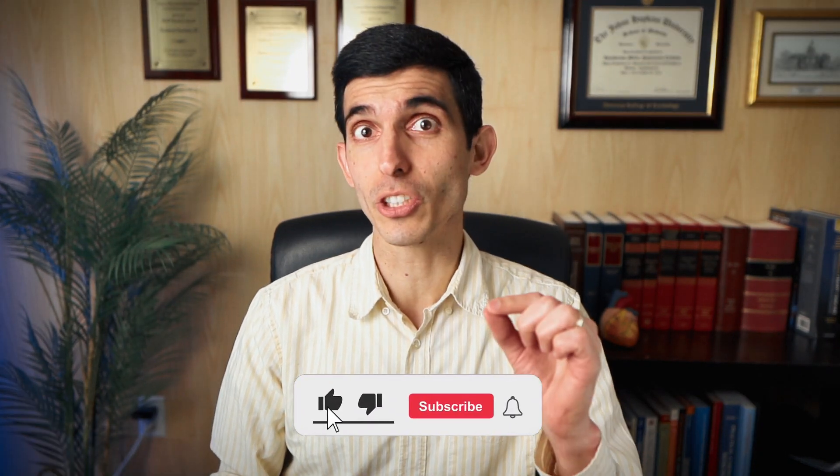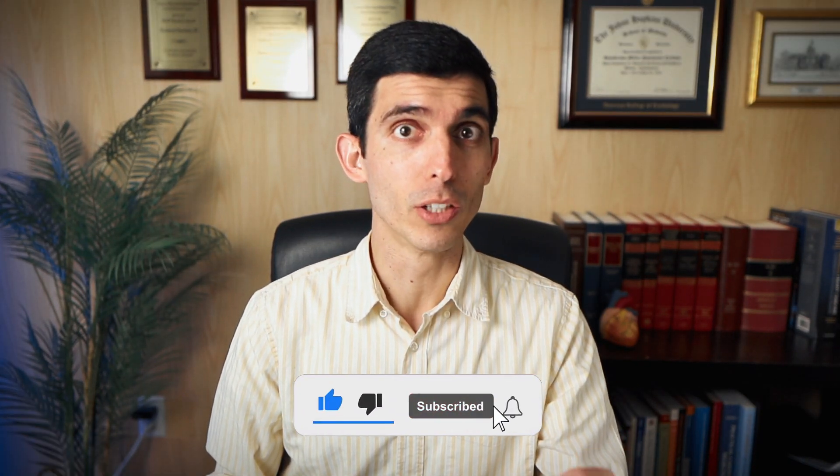Hello everyone, welcome back to the channel. My name is Renderson Cardoso. I'm a cardiologist in Boston, Massachusetts, and I'm an international medical graduate. I graduated medical school in Brazil, then did internal medicine residency in Miami where I was also chief resident at the University of Miami. I did cardiology fellowship at Johns Hopkins Hospital and then cardiac imaging at Harvard Medical School, where now I am an attending. Make sure to hit the subscribe button to stay tuned for more tips on this topic.